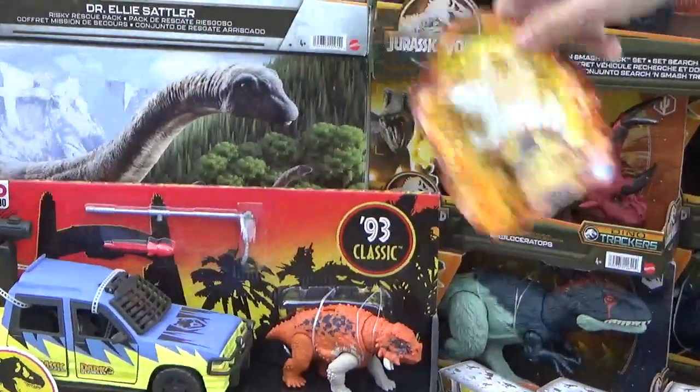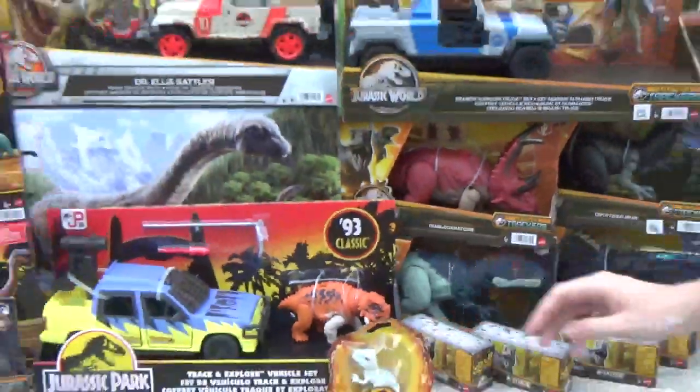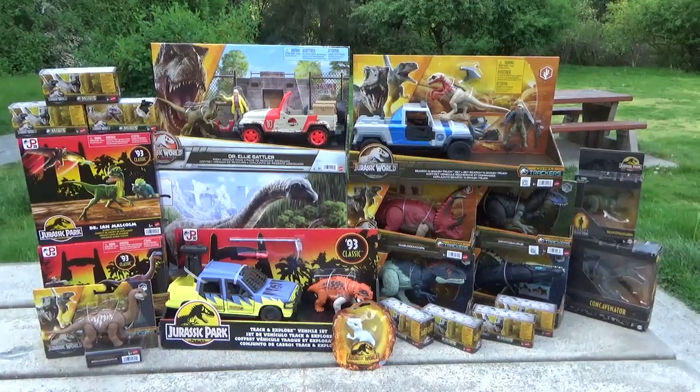Besides the Dreadnoughtus, which was on sale for $45 — that was a score — there's also this Baby Indominus hatchling from the Imaginext lineup. That guy's super cute. I usually don't collect the Imaginext lineup, but it was just too perfect and adorable not to pick up.